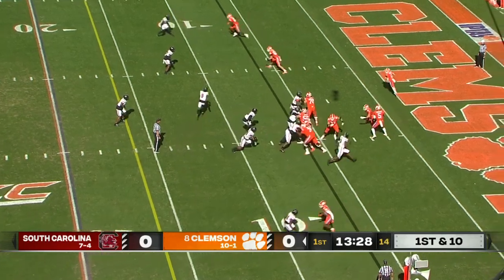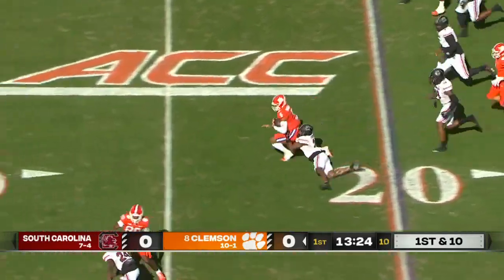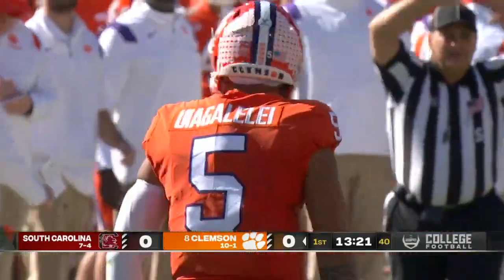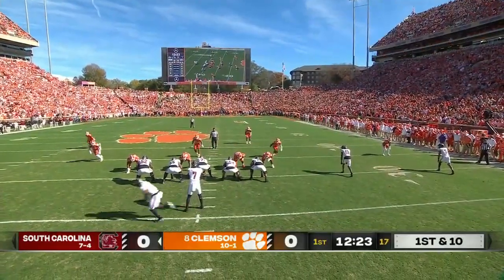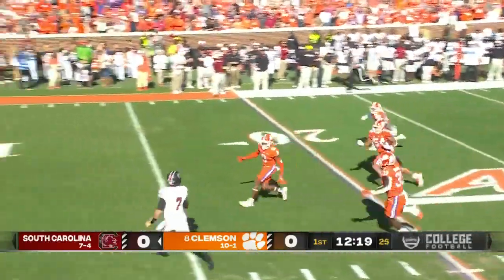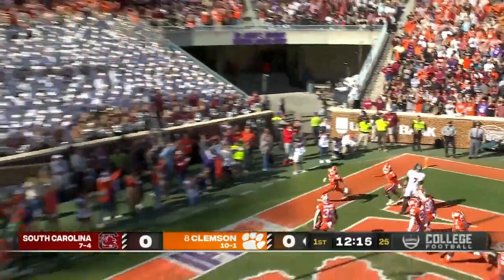DJ Uiagalelei just across the six-yard line takes off running — that was a big part of their attack last week against Miami. On the right hip, now to the left of Spencer Rattler, quick throw intercepted by Jeremiah Trotter, heading for the end zone — touchdown Clemson!